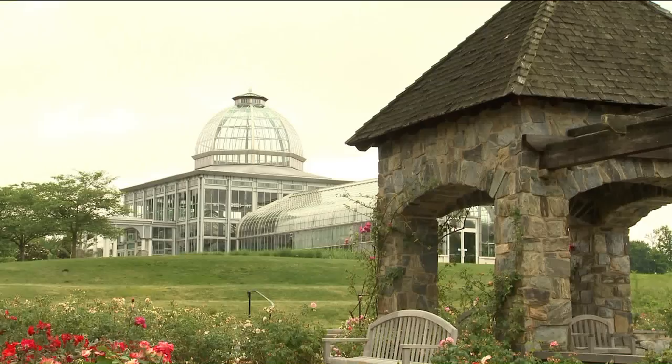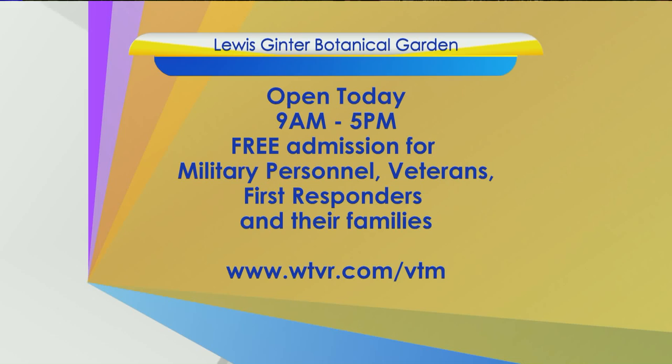Are you open on Memorial Day? We are — absolutely, come on out and see us. There's your invitation. On this Memorial Day, come out and visit Lewis Ginter Botanical Garden. The garden is open today 9 a.m. to 5 p.m., and they're offering free admission for military personnel, veterans, first responders and their families. The garden is at 1800 Lakeside Avenue.